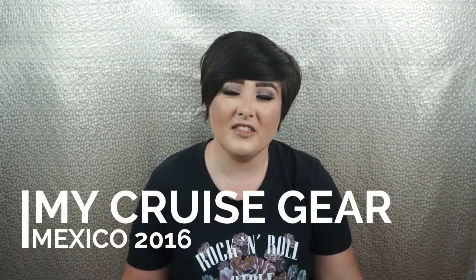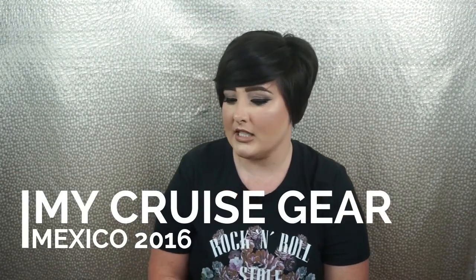Hey guys, welcome to my channel! This video is about the cruise that we're taking. I've included some shoes, some accessories, some dresses, some lounge-about stuff, and I'm basically going to go over everything I have, where I got it from, and how much it cost. Everything is going to be cheap and affordable.